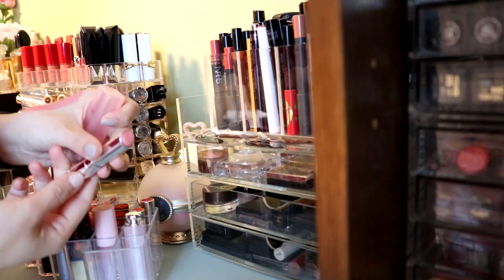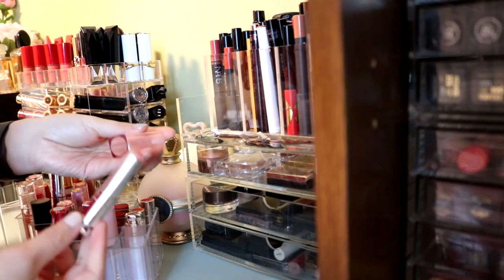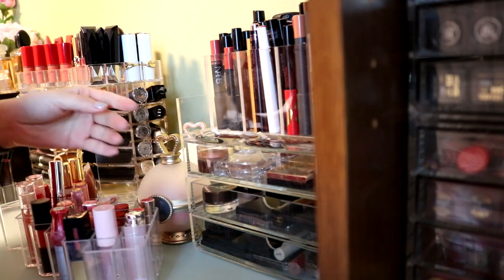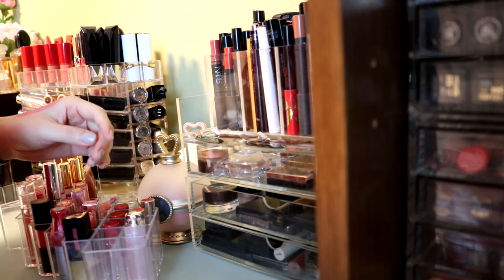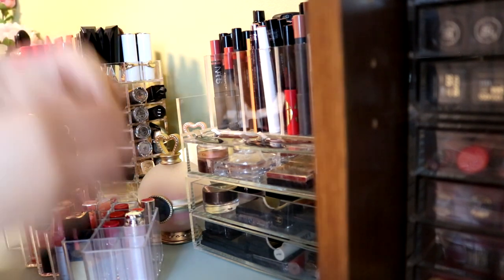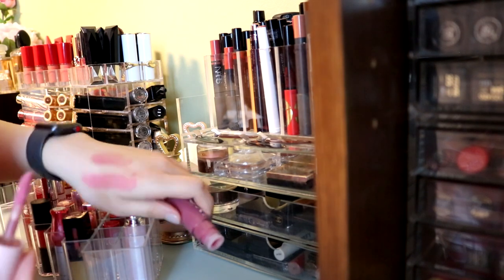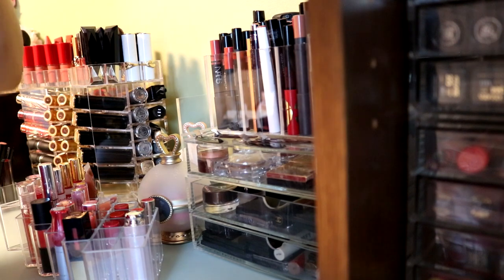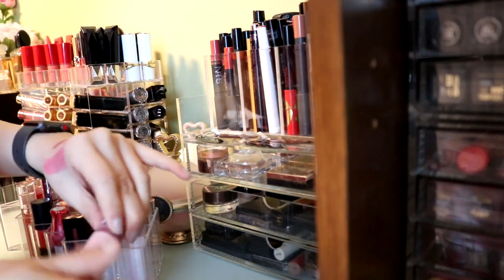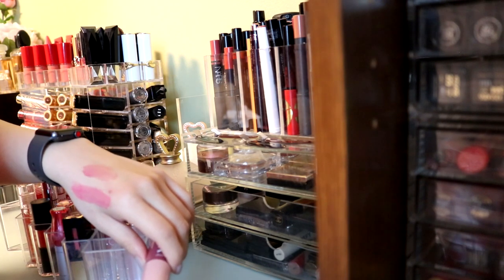This one I'm almost done with - this is just as much as I have left. So I'm not gonna declutter this, I'm just gonna use it up and get rid of it. Should I keep this? It's pretty new, but I guess I have enough lip gloss. I think I should keep this in the maybe pile.